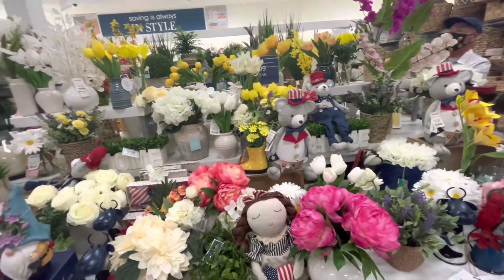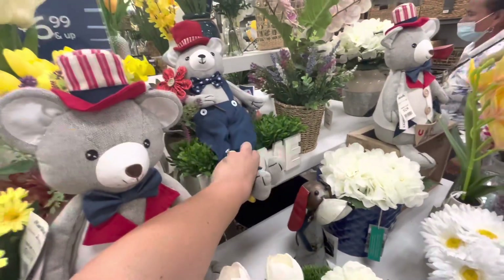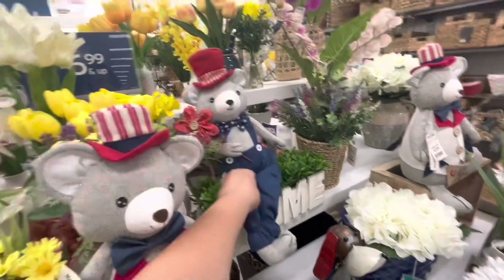They have these bears - he's 12.99, holding a little USA banner. That guy over there is 9.99, holding a little flower pick. My phone died in the store as I was showing you the fourth of July bears. They had another little girl bear, also a fourth of July one. I'm here in the parking lot - I came to charge my phone. I'm so sad it died because I found more cute stuff.